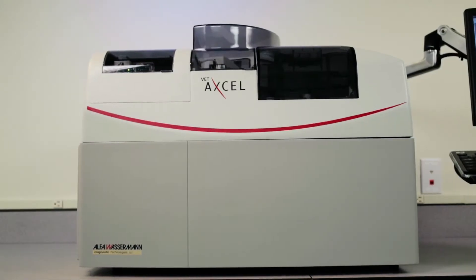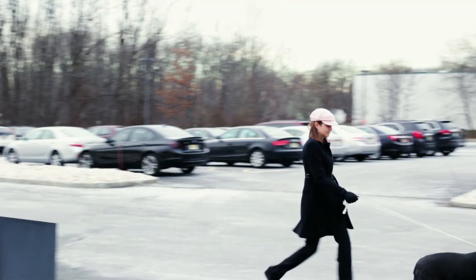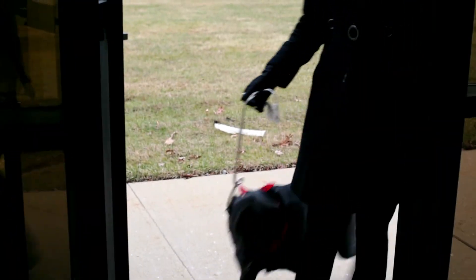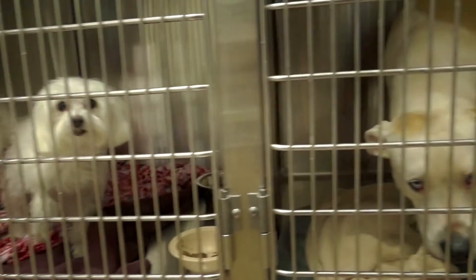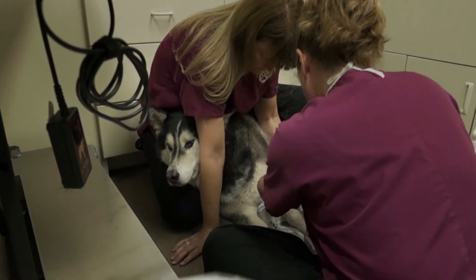With the VetExcel Chemistry Analyzer, Alpha Wasserman brings its chemistry expertise to the veterinary market. In today's competitive environment, we recognize that operating a successful and cost-effective practice requires diagnostic testing that is smart, fast, reliable, and accurate.